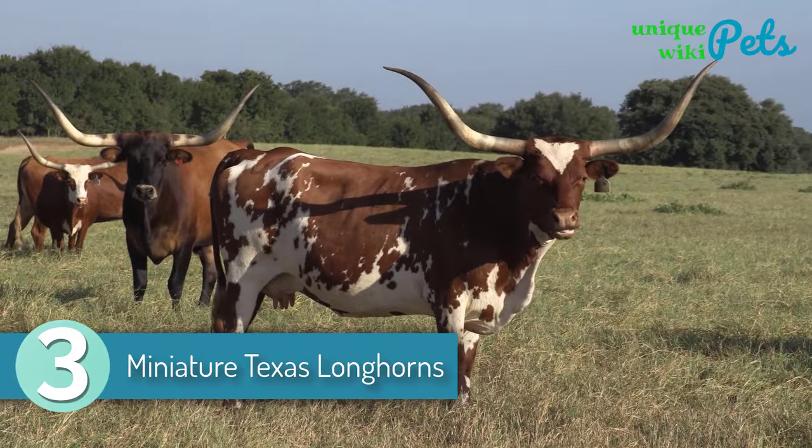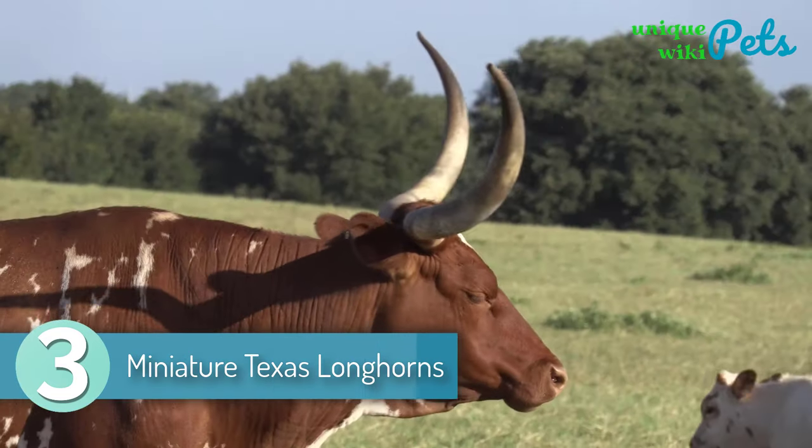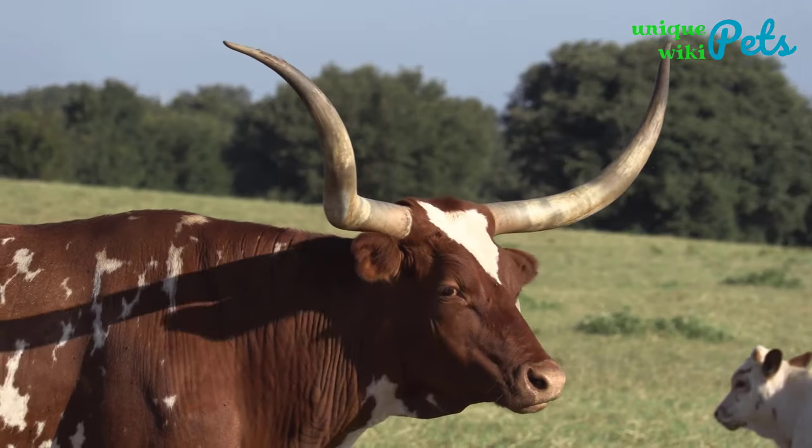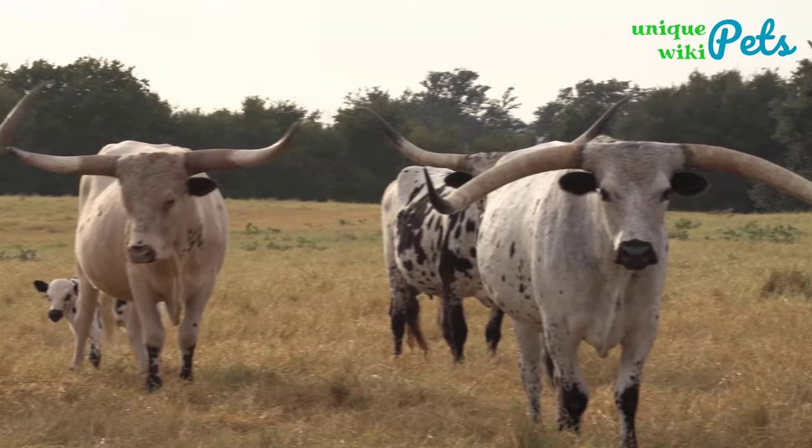Miniature Texas Longhorns. Miniature Texas Longhorns are quite gentle, even with children. This breed originates from Europe, even though they are a mix of certain breeds from Iberia and India.